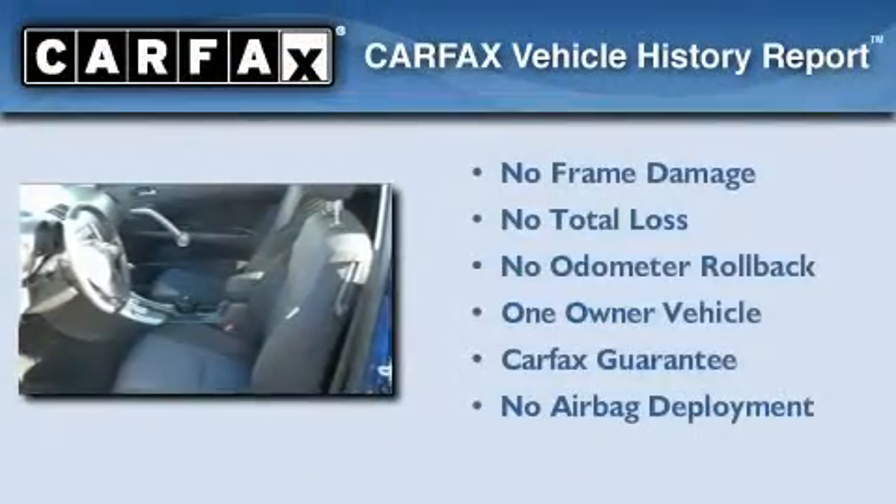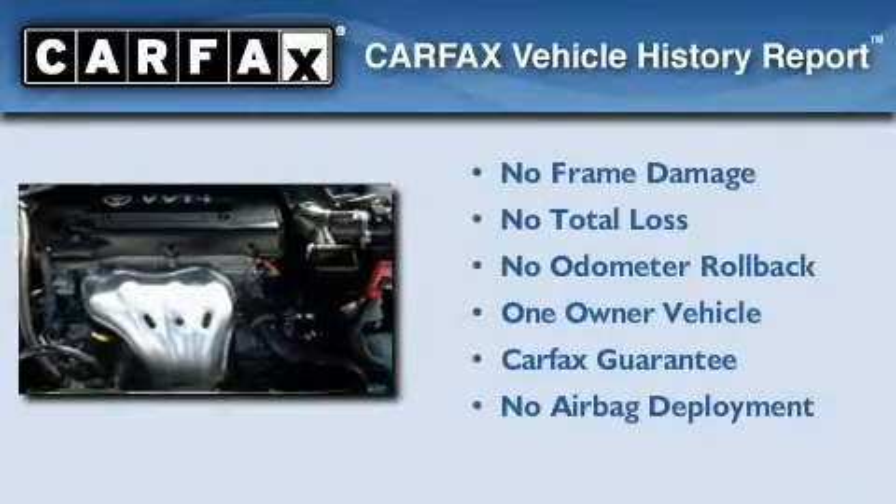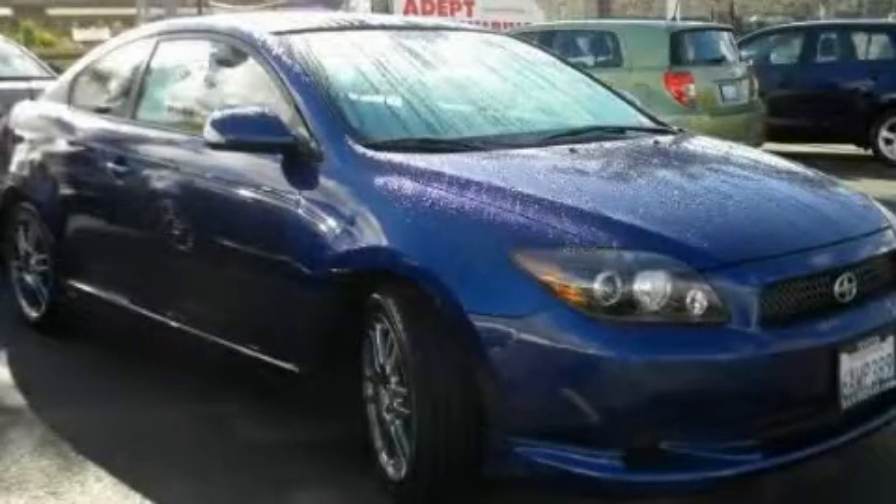This Scion has had only one owner and it qualifies for the Carfax buyback guarantee. This vehicle is sure to sell fast — call and arrange your test drive today.